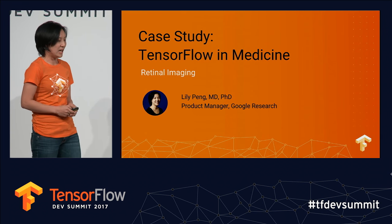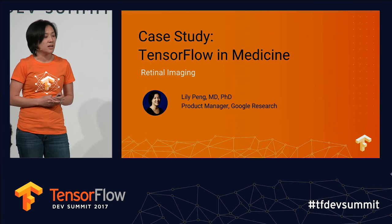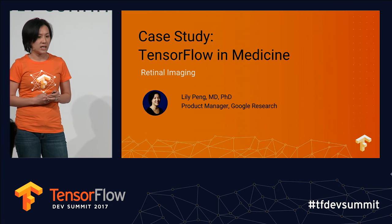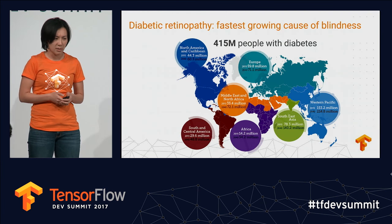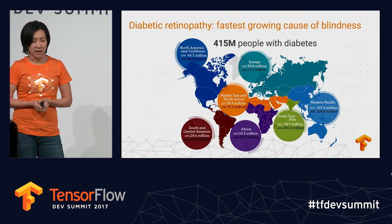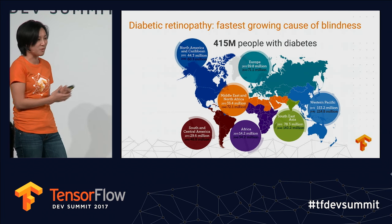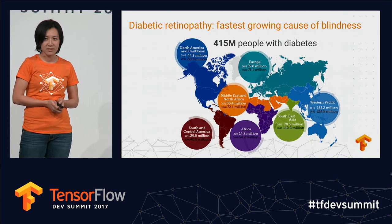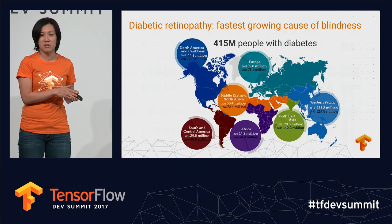One of the projects we've been working on in our group is using deep learning for retinal imaging. In particular, we are looking at a disease called diabetic retinopathy. Other than being a mouthful, it's actually the fastest growing cause of blindness in the world, because it's a complication of diabetes.